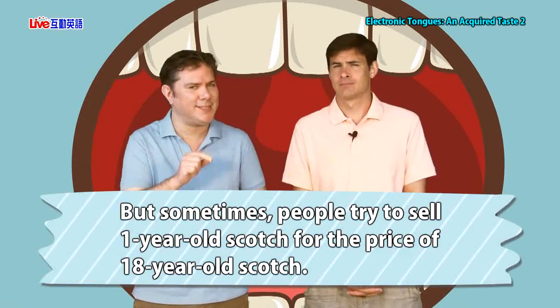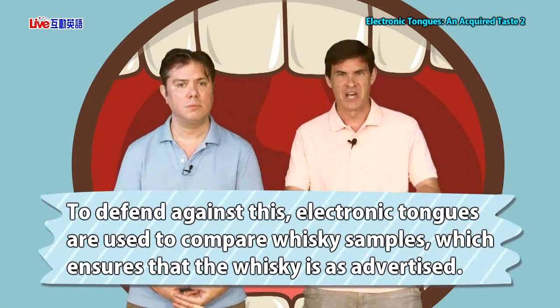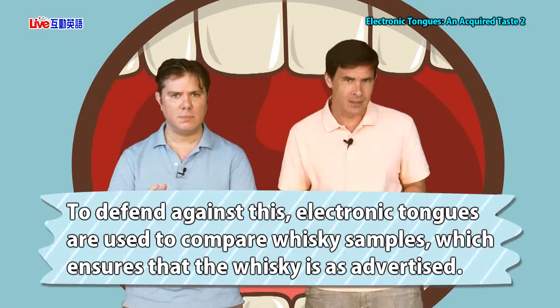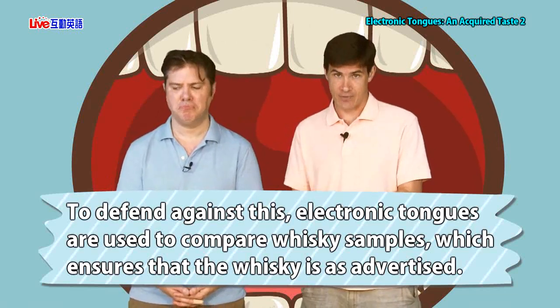But sometimes people try to sell one-year-old scotch for the price of 18-year-old scotch, and you won't be able to tell the difference. They're basically scamming people — conning the consumer — by selling something they wouldn't normally buy, a very young scotch, and telling them it's very old and very expensive. To defend against this scotch fraud, electronic tongues are used to compare whiskey samples, which ensures that the whiskey is as advertised. You are getting the real deal — an 18-year-old bottle of scotch, not a one-year-old bottle.